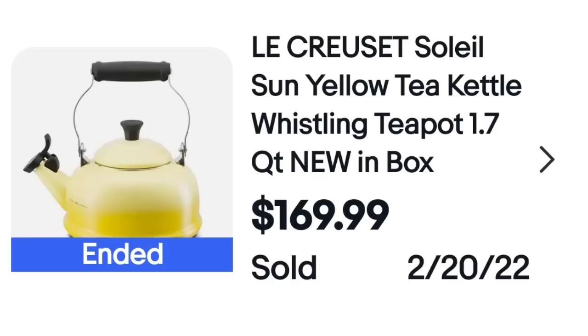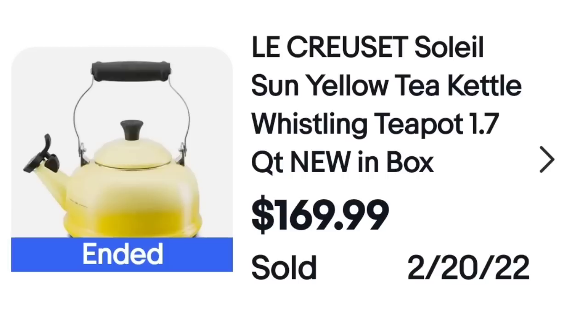Next is a brand I think most of us know. I have found very few pieces by them in general because typically they are priced way higher than what I want to pay when I'm looking to buy something for resale. This is a Le Creuset Soleil Sun Yellow Tea Kettle. I did see some at lower prices, so I think the color had a lot to do with how much this sold for, as well as the fact that it was new in the box. This one sold for $169.99 and you can see on the bottom it is marked Le Creuset — it still has the scan code and was never used.